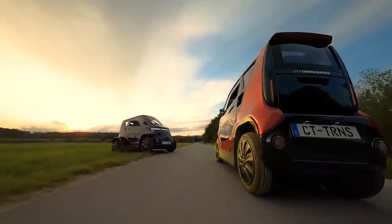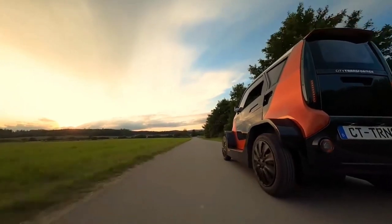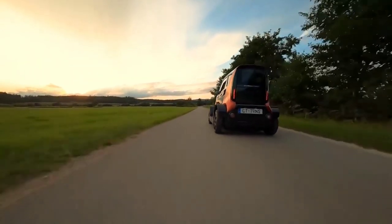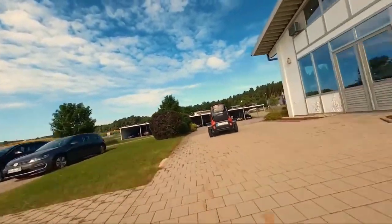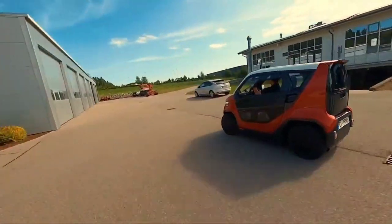The urbanite who wants more from their ride — more freedom, more adaptability, and a greater sense of duty towards the environment — will find it in this car. Every trip is a stepping stone to the future in the City Transformer CT1, where design and functionality come together.